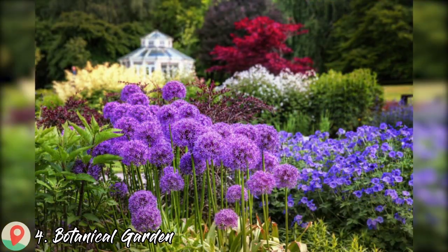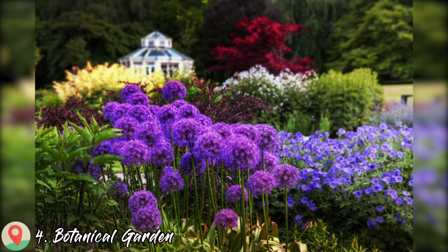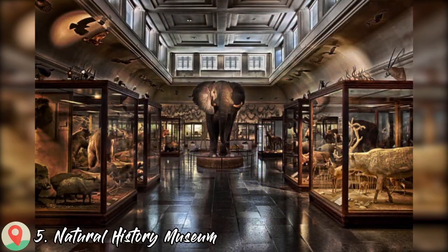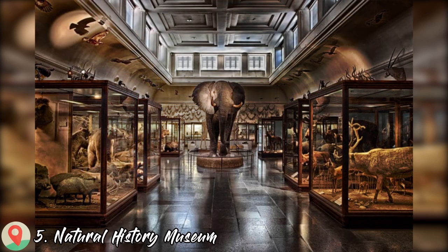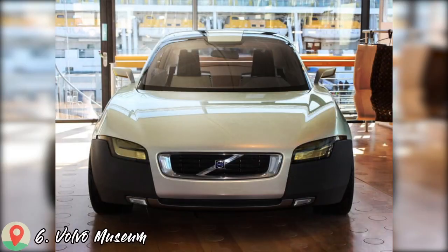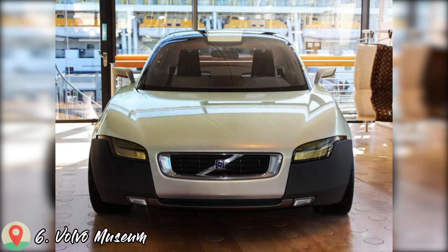Number 4: Botanical Garden. Number 5: Visit Natural History Museum. Number 6: Volvo Museum.